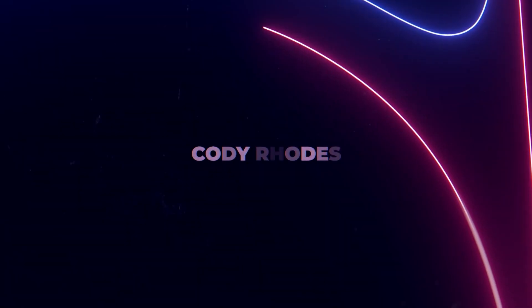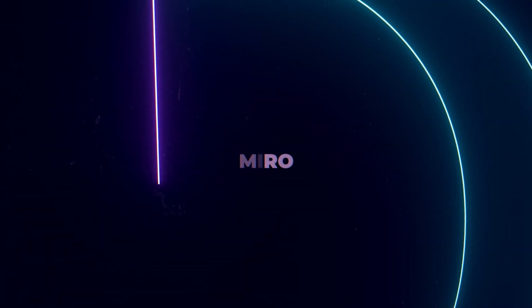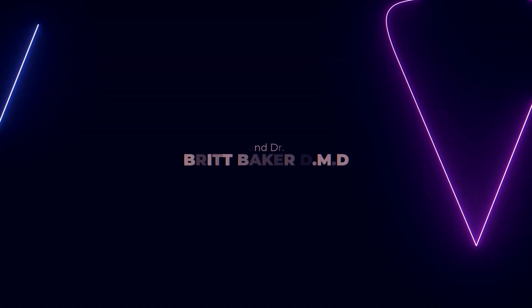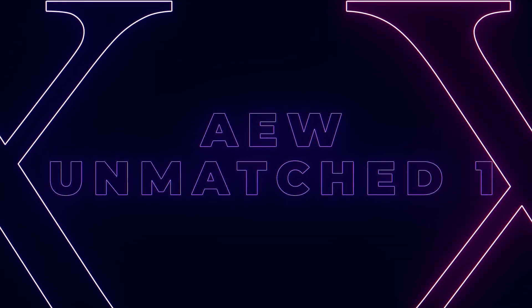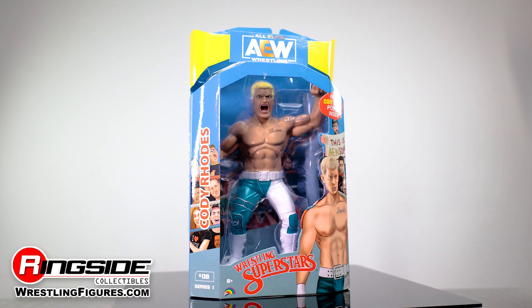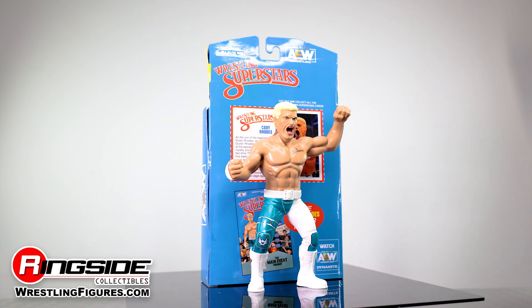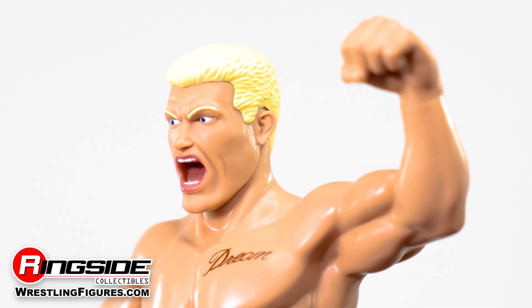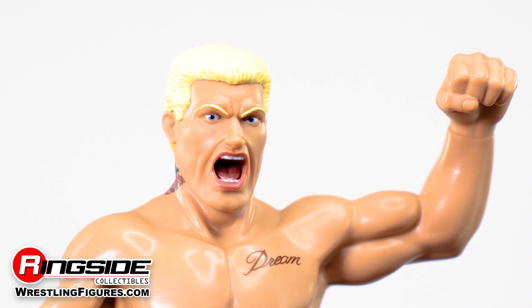Wrestling has more than one royal family. Jazwares takes things back in time to the wrestling figure old school with the LJN style Cody Rhodes in AEW Unmatched Series 1. Jazwares has opted to give Cody an awesome vintage look with a cartoonish style.